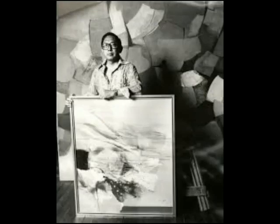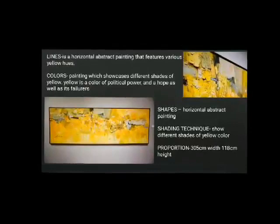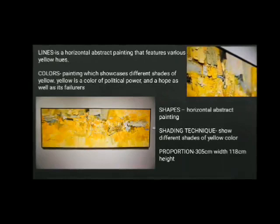He graduated from the University of the Philippines in 1953 with a bachelor's degree in fine arts, with the distinction of being the university's first magna cum laude. From 1954 to 1955, he was associated with the Instituto de Cultura. The painting Grenadian RSV is a horizontal abstract that features various yellow hues, and the color yellow represents political power and hope as well as its failure.